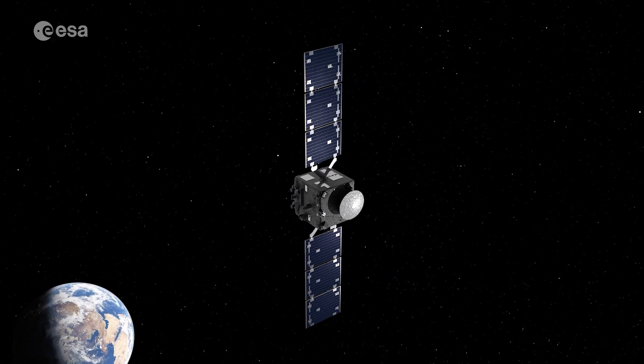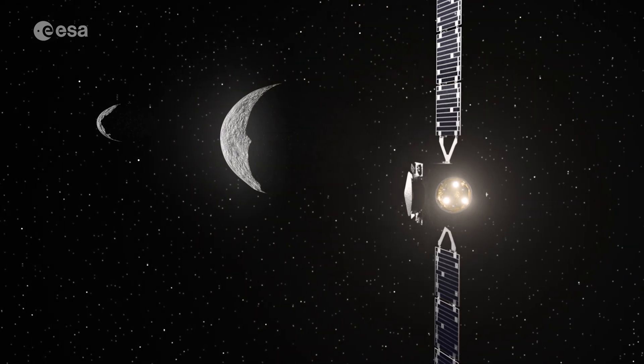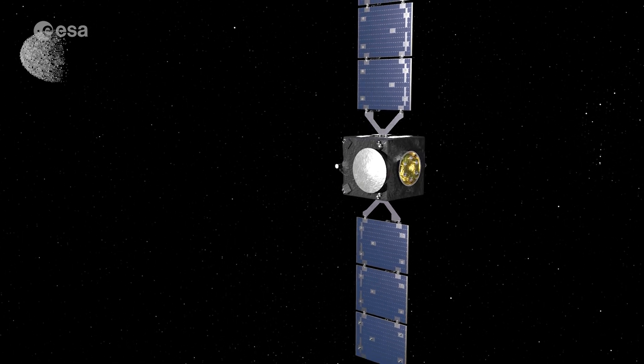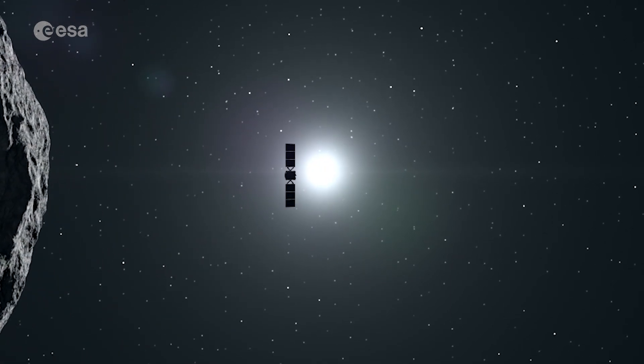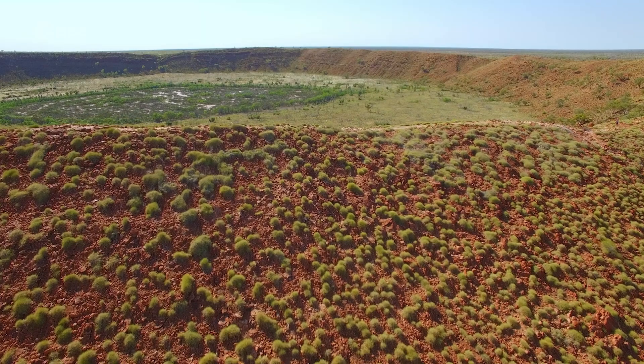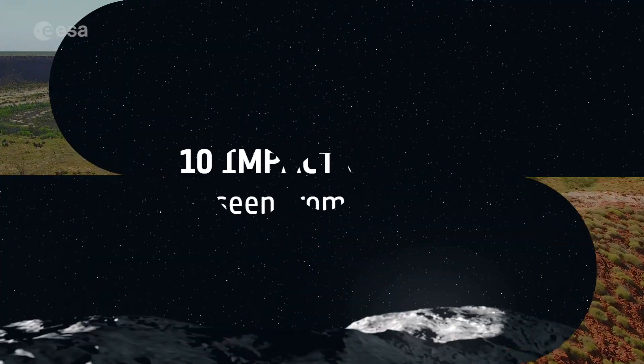ESA's HERA spacecraft, launching later this year, will closely explore asteroids and improve our understanding of these celestial bodies. This will help us better prepare for potential future asteroid deflection efforts. Today, for Asteroid Day, we're counting down some of our favorite impact craters here on Earth, captured by satellites.